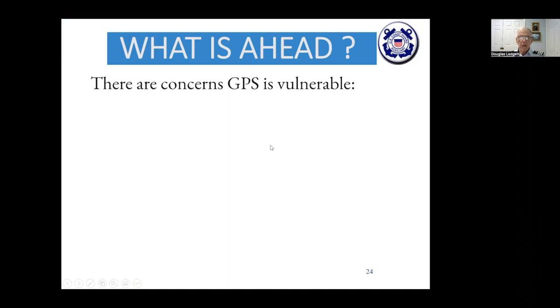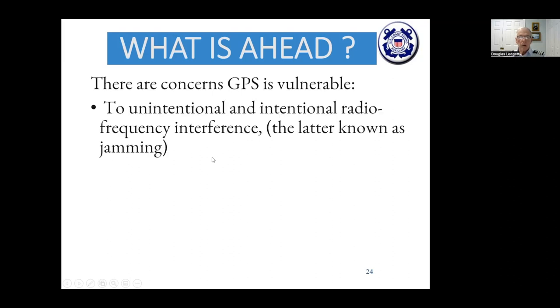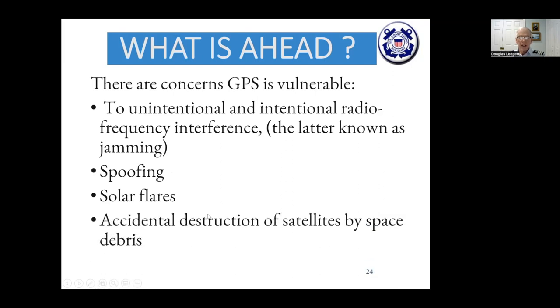GPS does have vulnerabilities. The signal can be degraded by buildings, boat interiors, or foliage. There are problems with unintentional or intentional radio frequency interference — jamming — and people spoofing the system with false signals. Solar flares affect the GPS system. Accidental destruction of satellites by space debris could degrade signal quality. Intentional destruction is possible in an act of war — recently Russia tested destroying one of their own satellites with a missile.